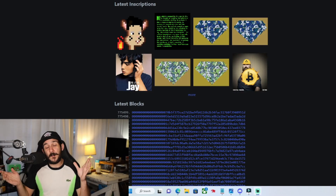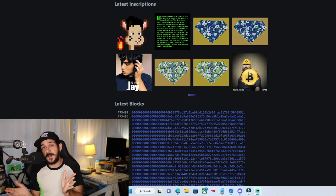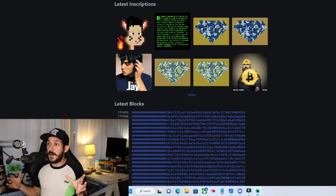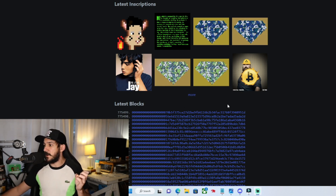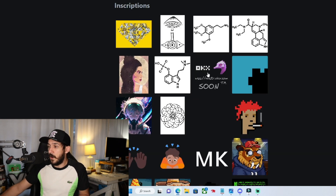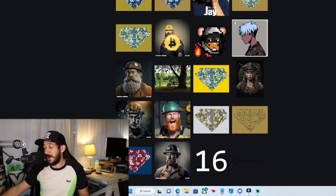You can actually inscribe your own today. An ordinal is essentially an order for a satoshi — it's not the satoshi itself, but it's what you want the satoshi to represent. They found a way to actually do this in the form of JPEGs. Right now we're at ordinals.com and you can see the latest blocks and everything going on — these are people's ordinals that they're inscribing to the Bitcoin blockchain.